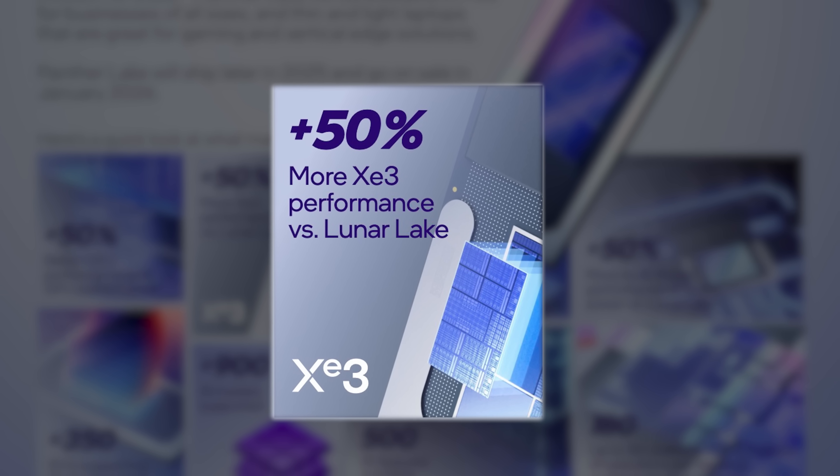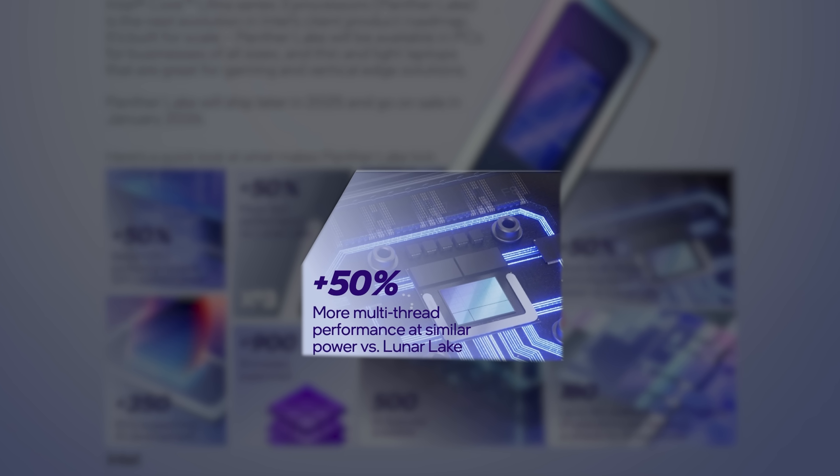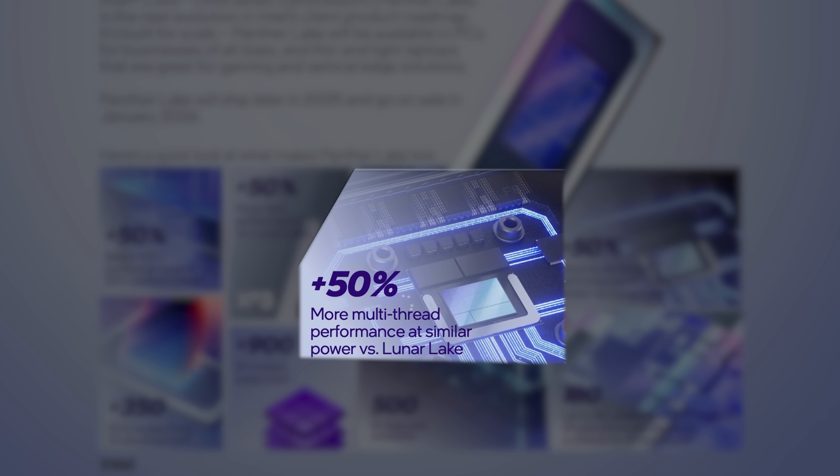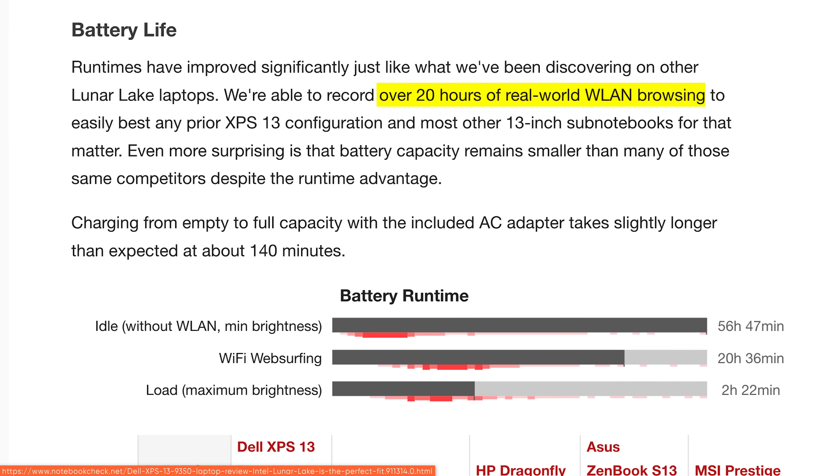The new XC3 integrated GPU in Panther Lake is up to 50% faster than last-gen, which was already shockingly competitive with AMD's top mobile gaming APUs. This could be a stunning upset. Intel also boasts 50% lower power in multi-threaded loads at similar performance compared to last-gen — and this is compared to a platform that already managed over 20 hours of battery life in some designs.